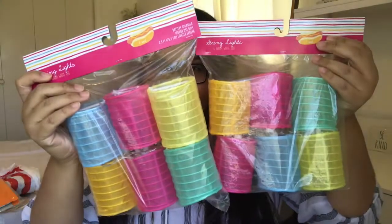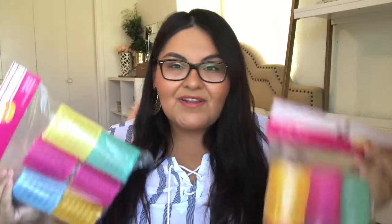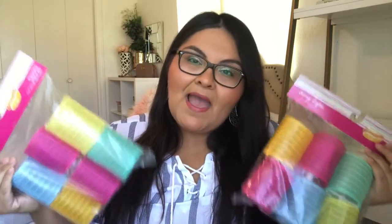The first items that I picked up were these really cute string lights. They're super colorful and fun, and I thought they would be awesome to incorporate into my classroom. These were originally $3, but I did pick up each of them for $1.50 — so essentially two of them for $3. I thought these were amazing and a great find.